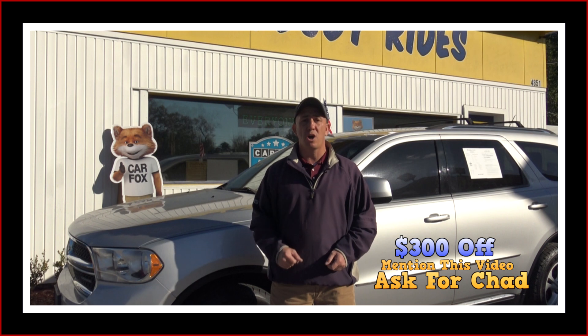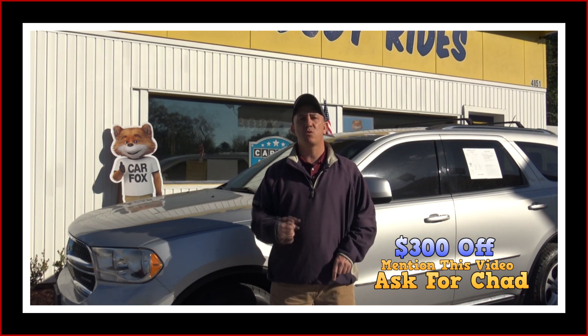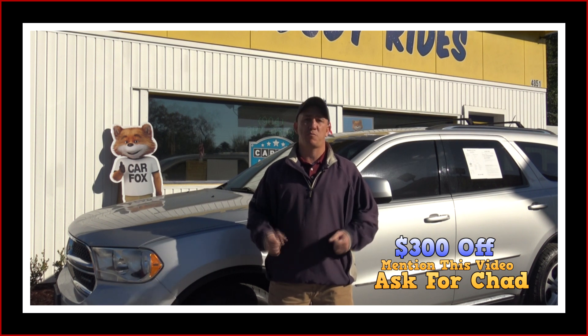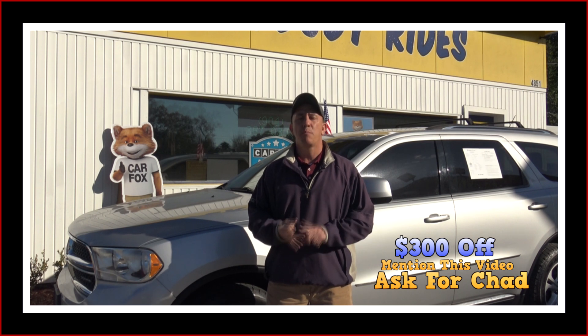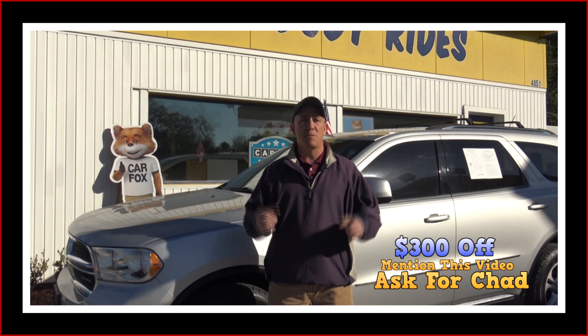If you want to come by and see this Durango and all my other inventory, before you come make sure you take a screenshot of this ad, make sure you print off this ad, and make sure when you come in you mention this ad and ask for Chad. That'll get you 300 bucks off the purchase price of the vehicle. That's 300 bucks.